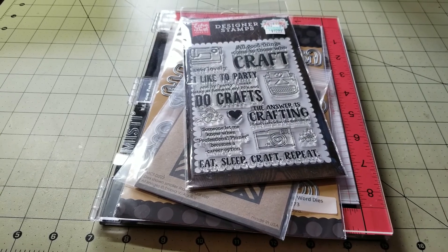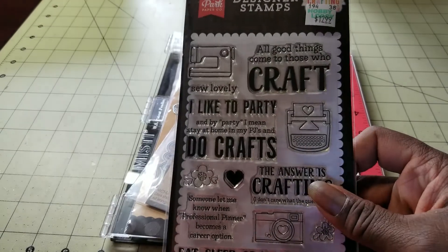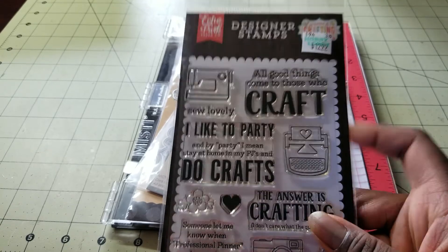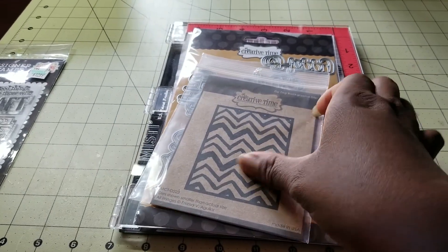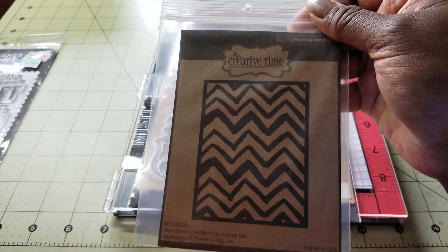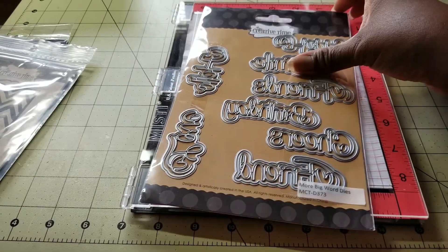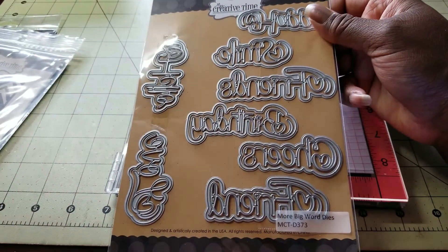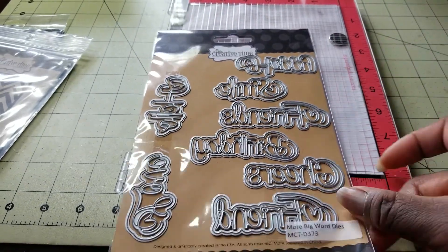I wanted to share this cute little card I made. I used an Echo Park designer stamp set and stamped 'All good things come to those who craft.' I went way back in the vault and got this My Creative Time background die. I also used a newer set I just got that has several different words, and I used the 'hello' and 'friend' out of it.